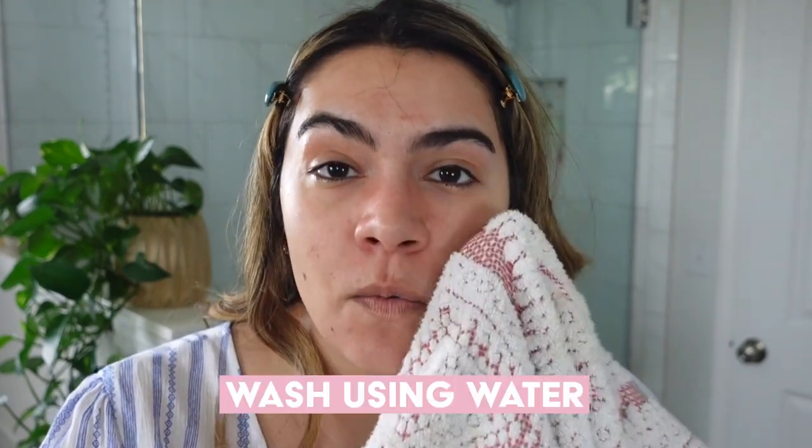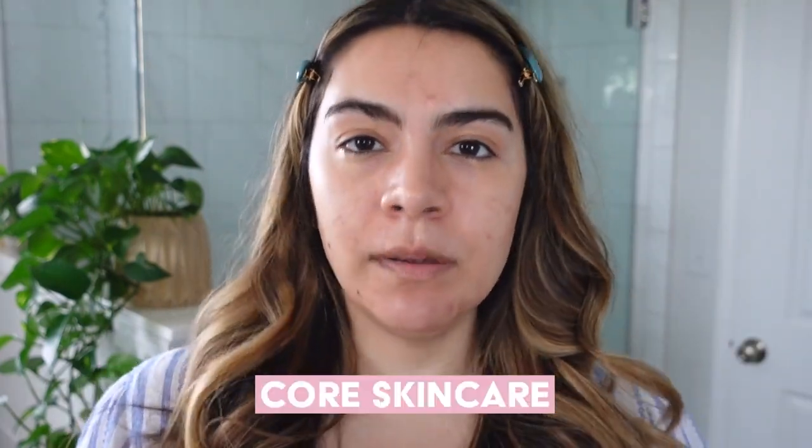I just washed my face with some water. I don't use cleansing products usually in the morning. If I'm feeling particularly oily or greasy I'll use a gentle cleanser or maybe even a micellar water, but most days I skip out on the cleansing product. I'm still washing my face but not using anything that might potentially strip my skin of some moisture.